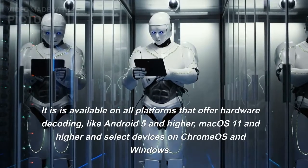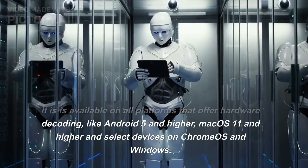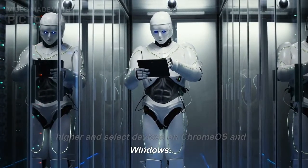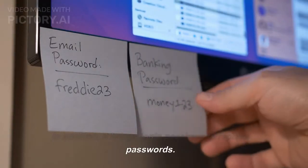Chrome OS 107 also comes with HEVC hardware decoding. It is available on all platforms that offer hardware decoding, like Android 5 and higher, Mac OS 11 and higher, and select devices on Chrome OS and Windows. In addition, it brings login passkeys to replace passwords.